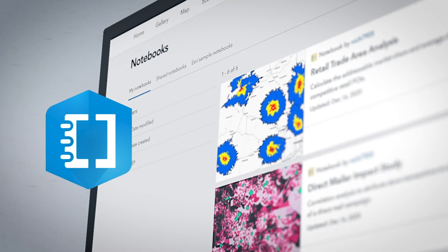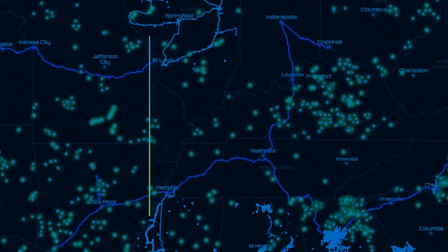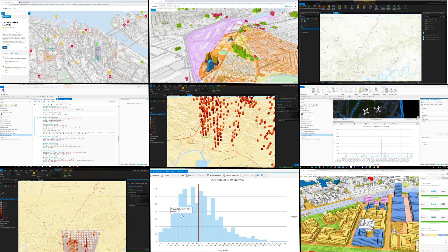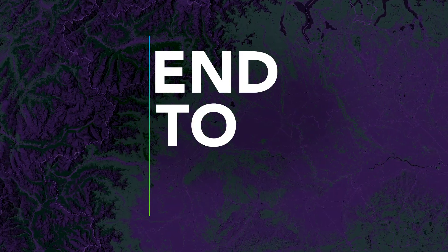Enter ArcGIS Notebooks from Esri, the world leader in location technology. It's the one-stop shop, with every tool needed to streamline the data analysis process. End to end.